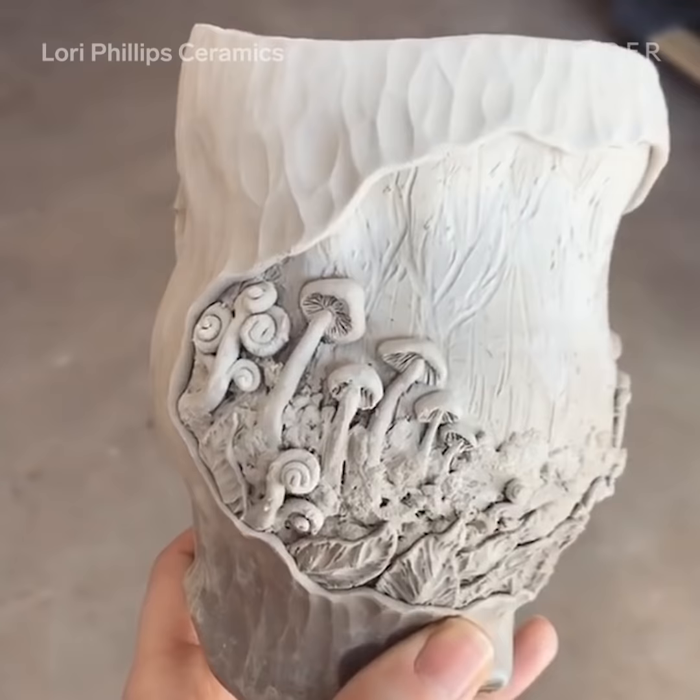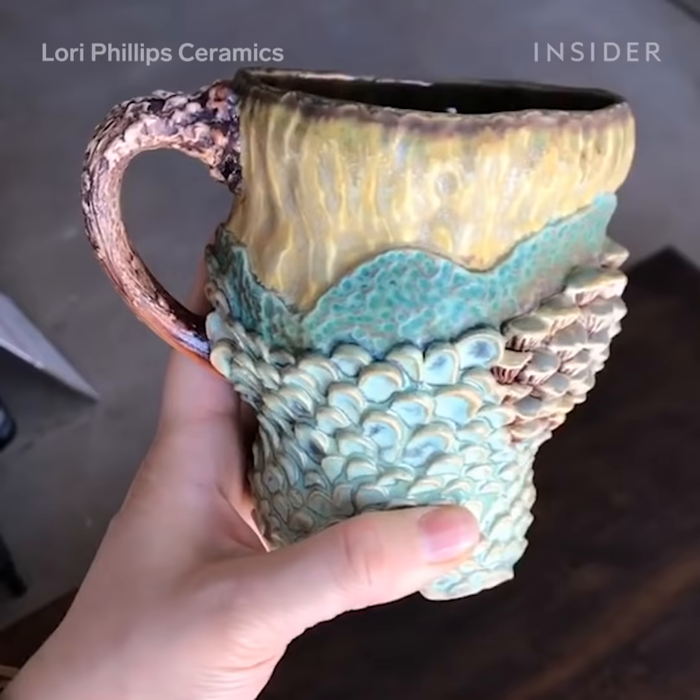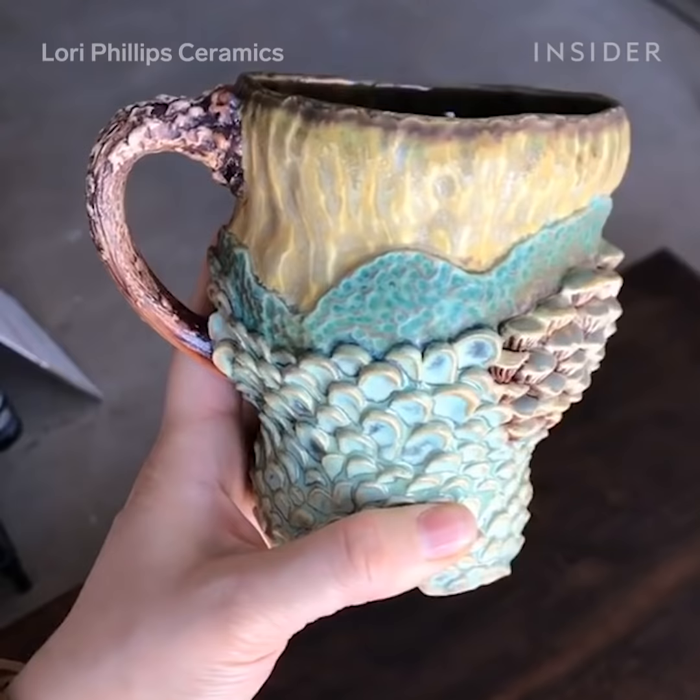I kind of have to decorate something within an inch of its life where I'm not happy. There's not a whole lot of resting areas for your eye. I kind of go straight gaudy with it and just decorate it top to bottom.